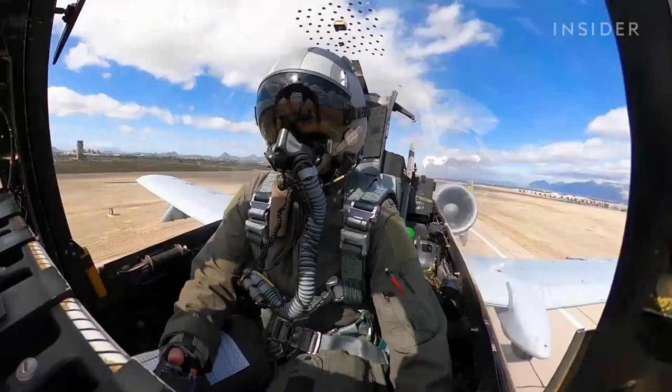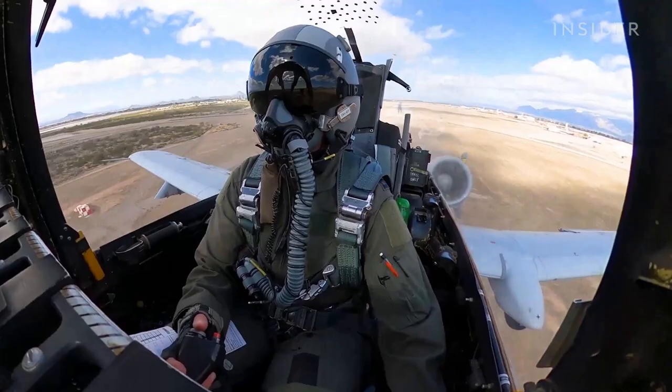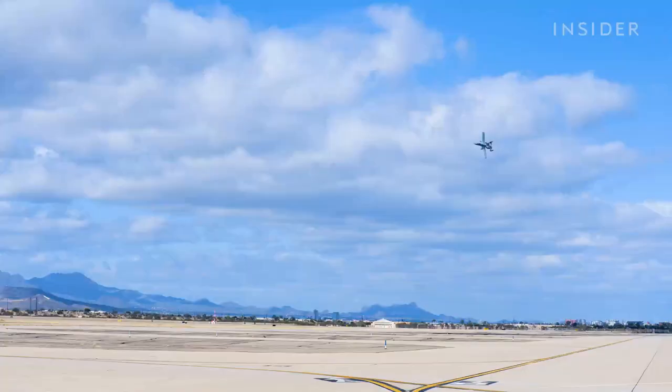Captain Lindsay Madd Johnson has five years of experience flying the A-10. Today, she's training for a new role — to be a pilot on an A-10 demo team, where she will highlight the capabilities of the Warthog.